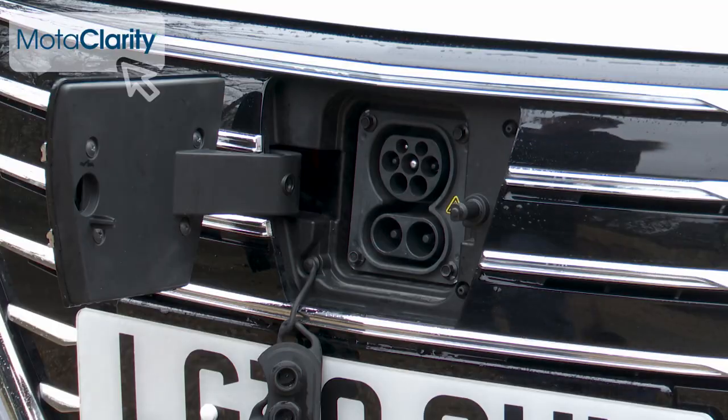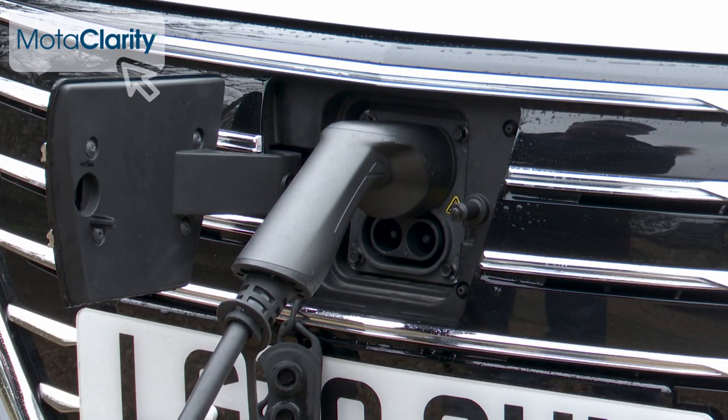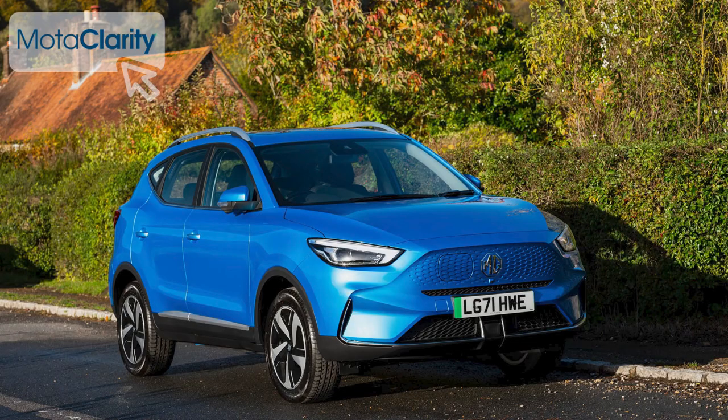At home, the car can recharge using a standard 7.4-kilowatt wallbox in around nine and a half hours — about an hour quicker than the MG ZS EV, which has a larger 72-kilowatt-hour battery. Either way, overnight charging should be easy, and in emergencies the car can also be charged via a standard three-pin plug, though that'll take a yawning 18 hours.